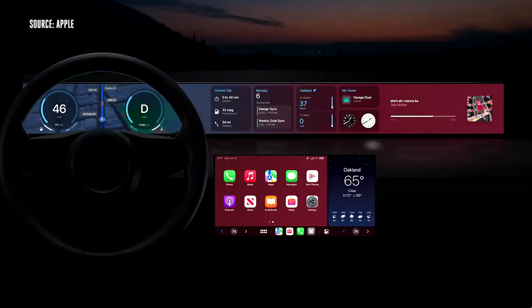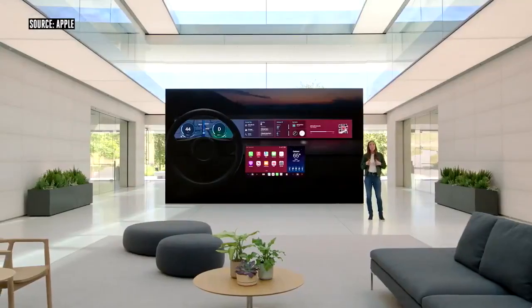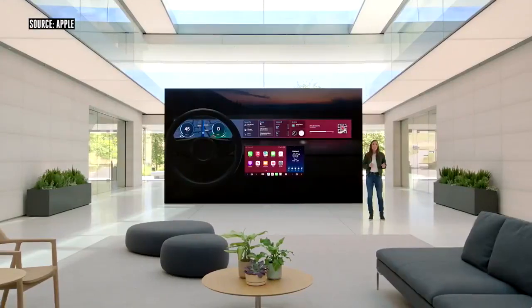This is just a taste of what the next generation of CarPlay will bring. Vehicles will start to be announced late next year, and we can't wait to show you more further down the road.